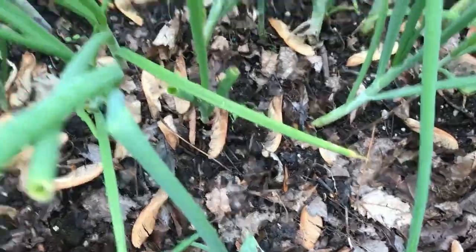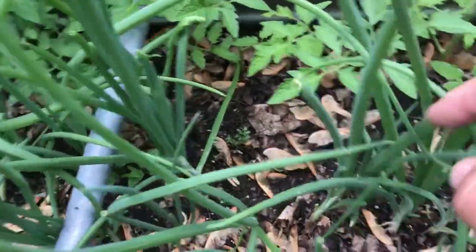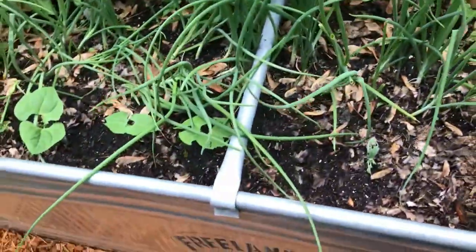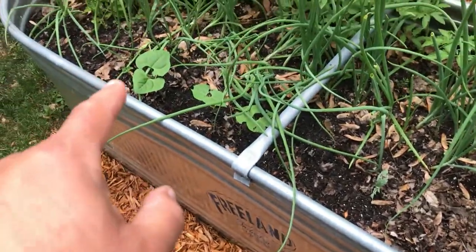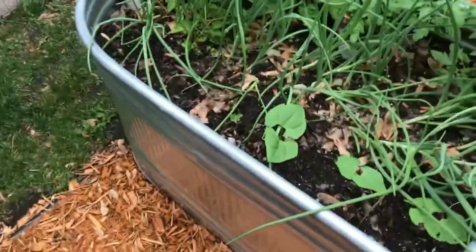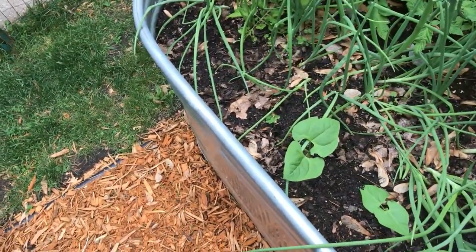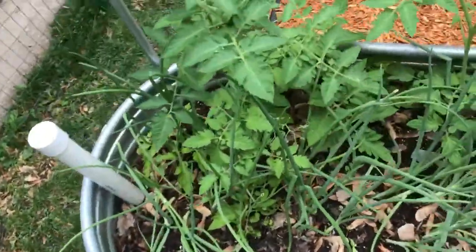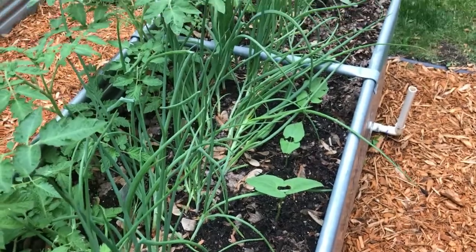You can see some carrots coming in down here — got some little carrots going. I'll be planting some more cukes and some more green beans. There was a whole row of pole beans right along here but some of them didn't pop, so I'll plant some more. We want a nice healthy wall of green beans and cucumbers.